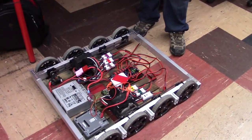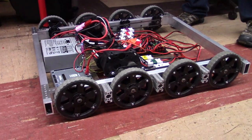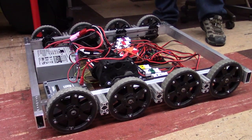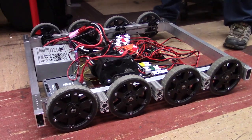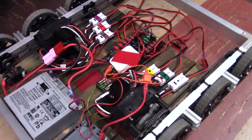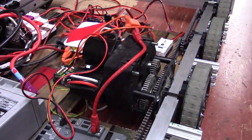We are using a West Coast drive with eight 6-inch VEXPRO traction wheels. We have three NEO VEXPRO ball shifters. We use NEO because that's what we have available, and we really like the brushless feature along with the built-in encoders.